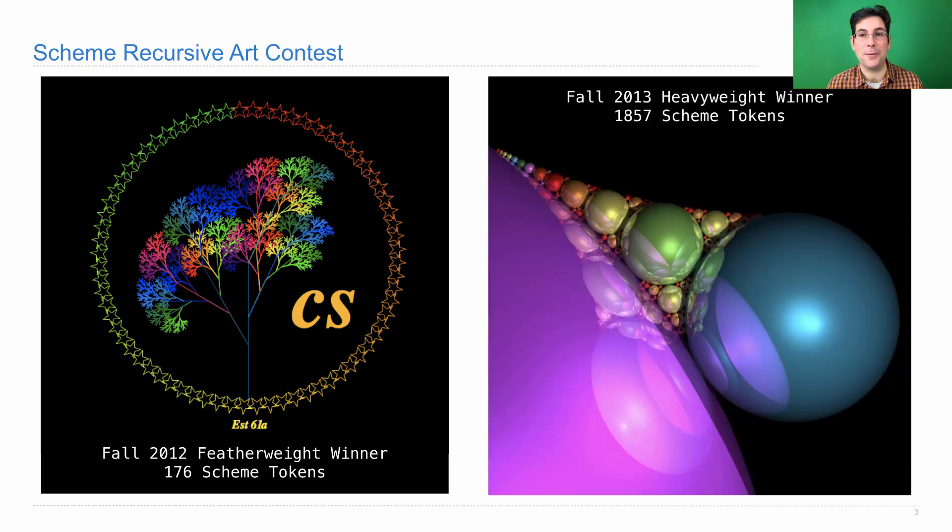Here's the fall 2013 heavyweight winner with 1857 Scheme tokens. So if you want to draw something more involved, you might have to write a bit longer program. I hope you participate. You certainly don't have to, and you deserve a Thanksgiving break so you could just chill out if you want. But if you're looking for a way to use the Scheme interpreter that you built, here's something fun you can do with it.